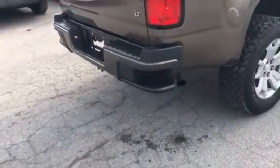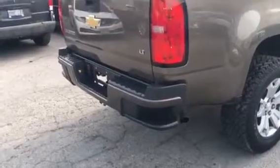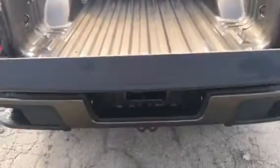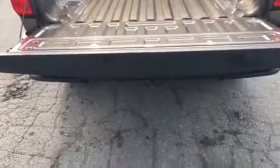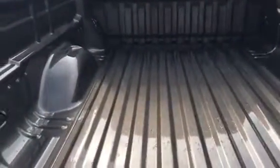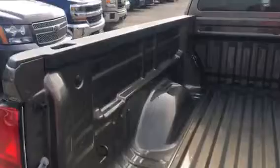Integrated side steps so you can get inside the box. Easy lift gate, which is really nice. High-strength steel bed.